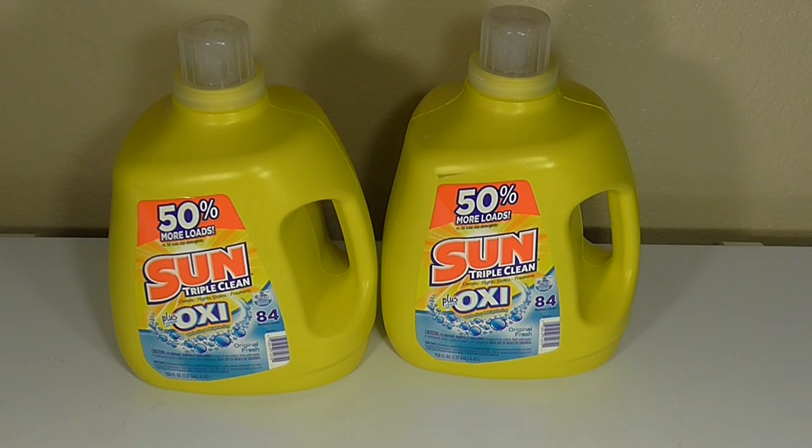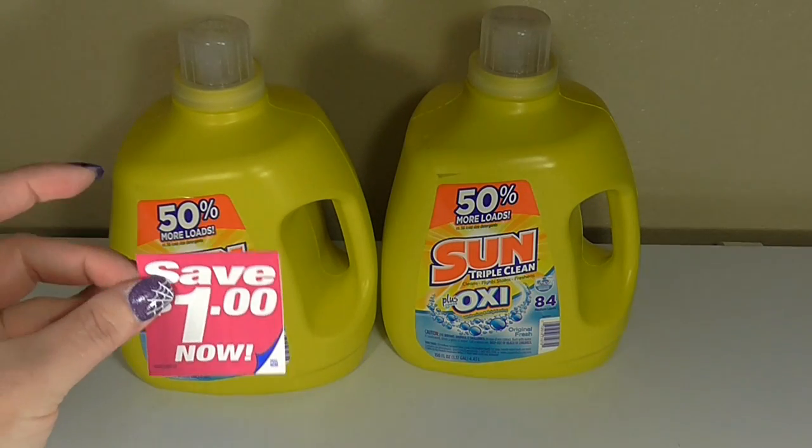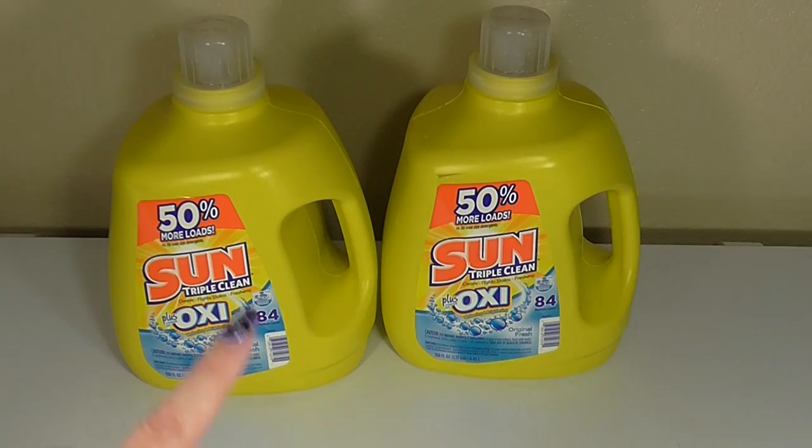The next couple of items I picked up on sale — these are the Sun Triple Clean Plus Oxy. They're not very strongly scented, so if you prefer lightly scented items, this is a good one for you. It was on sale for $4.50 a piece, and they also have coupons for a dollar off, so if you use that it's $3.50 a bottle, which is a really great deal for 84 loads.